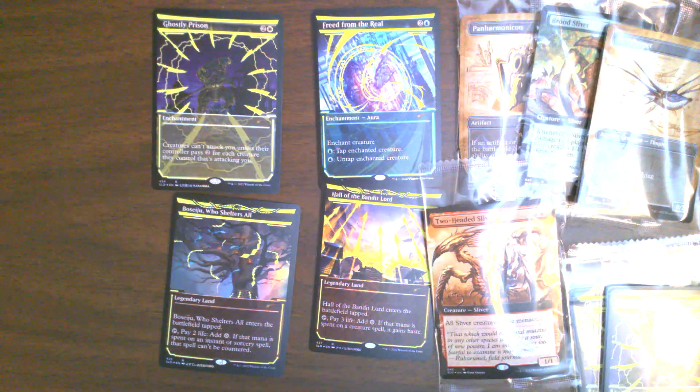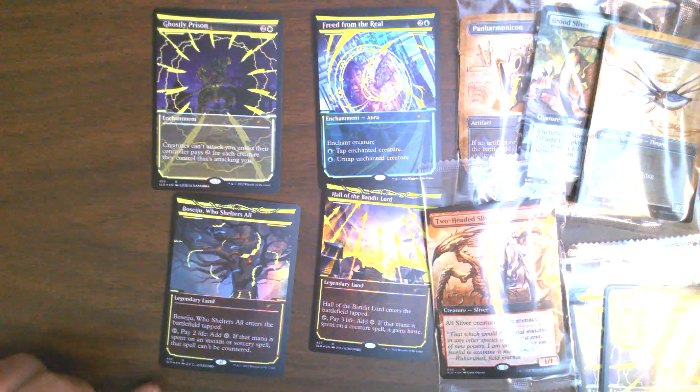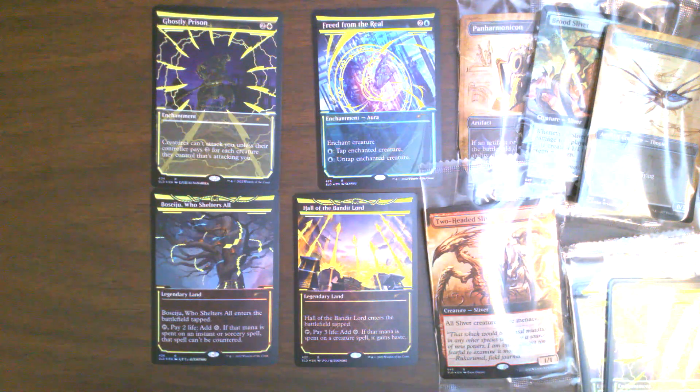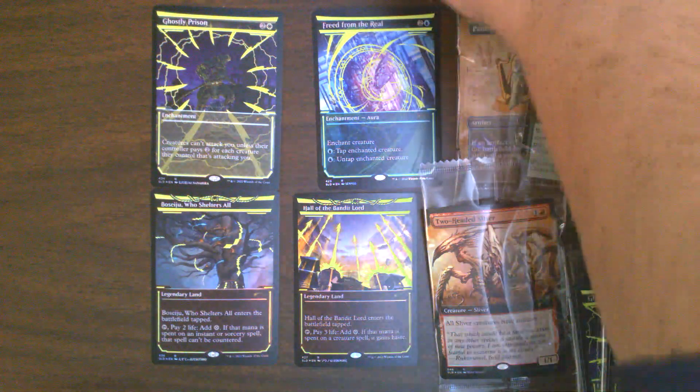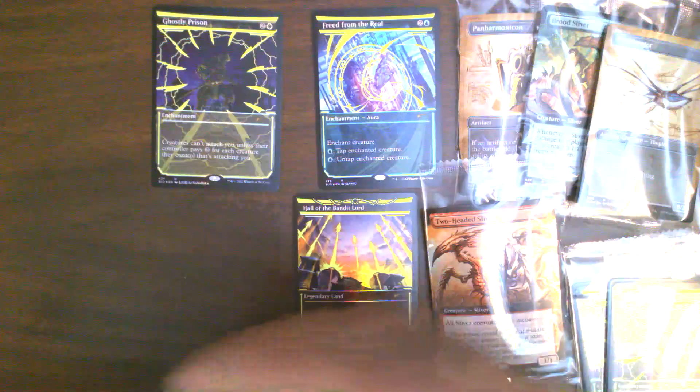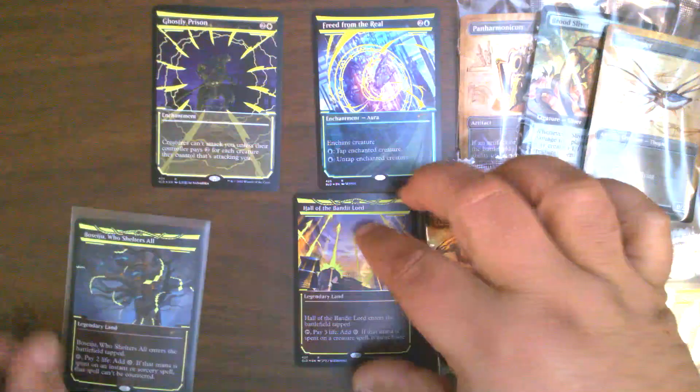I have a set of beautiful cards. The Ghostly Prisons I know will see use because I play those in a couple of formats. Freed from the Real will probably go in one of my Pauper decks. The Boseiju and Hall of the Bandit Lord — I don't know, they'll probably sit in a binder for 20 years and then I'll either trade them or throw them out. But overall a very cool set.